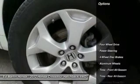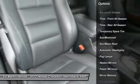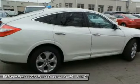Here are some of this vehicle's great options: steering wheel audio controls, power passenger seat, CD changer, adjustable steering wheel, power steering, cruise control, floor mats, four-wheel drive, aluminum wheels, and keyless entry.